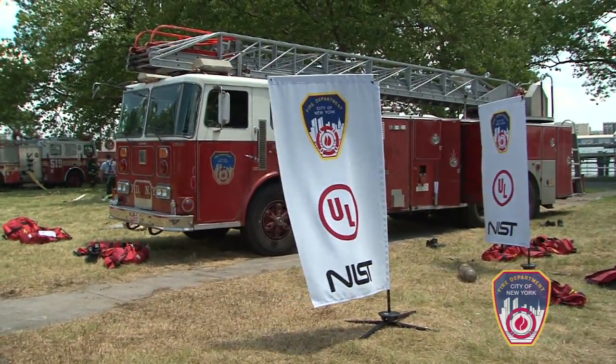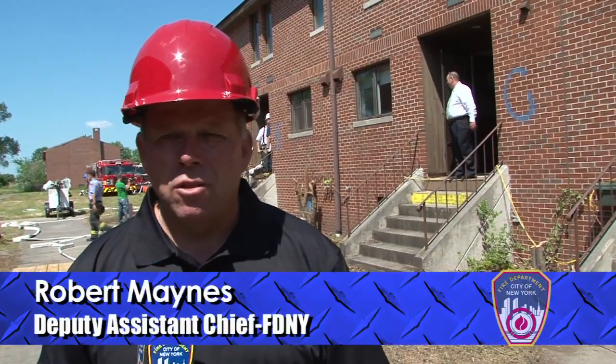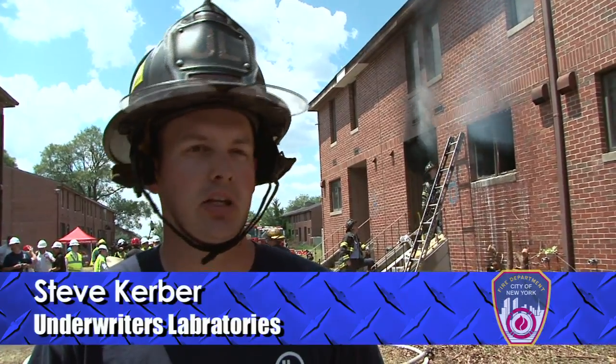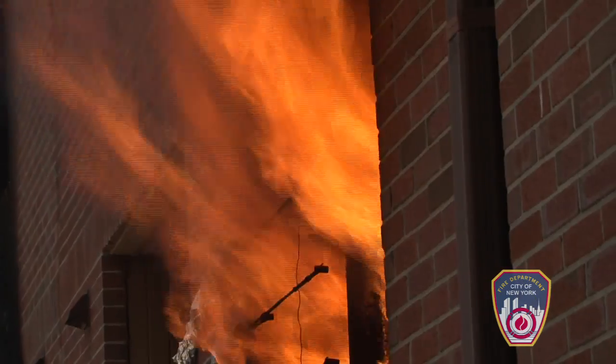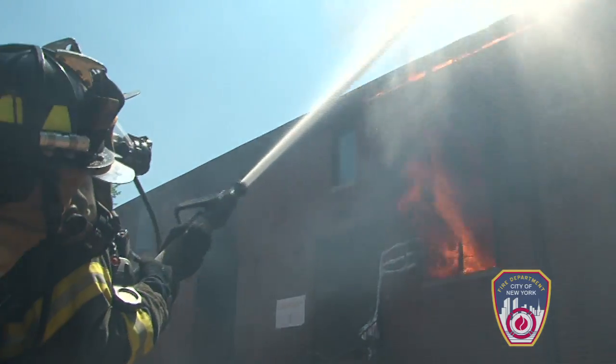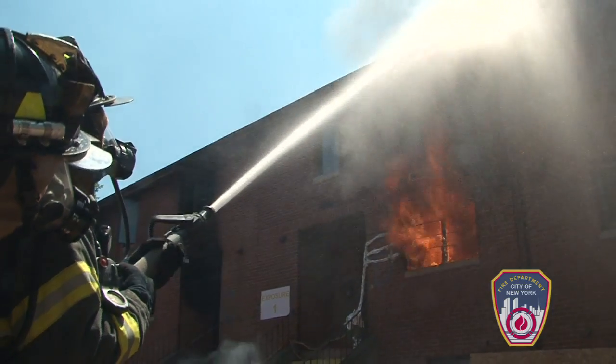Right now we're conducting test experiments on ventilation here at Governor's Island. For a firefighter it's extremely important that you continue to innovate your tactics. If you keep using old tactics for a new fire environment, then it's probably not the most effective thing to do.